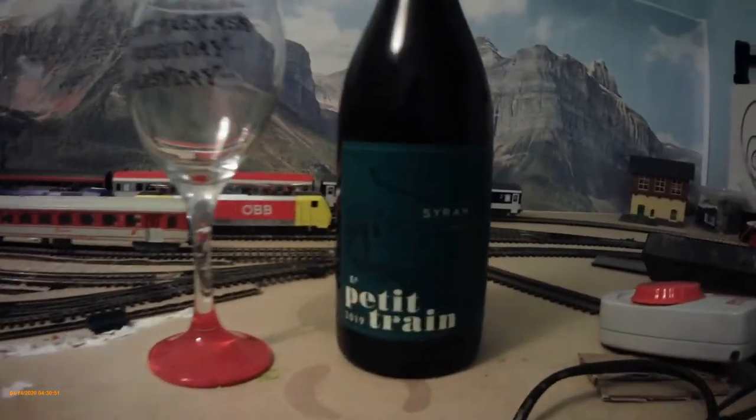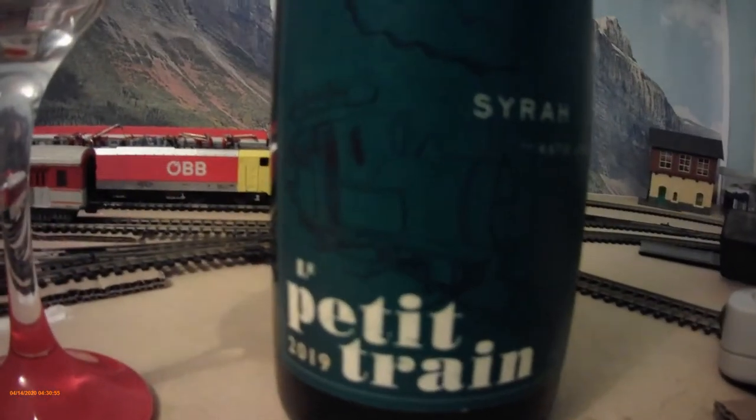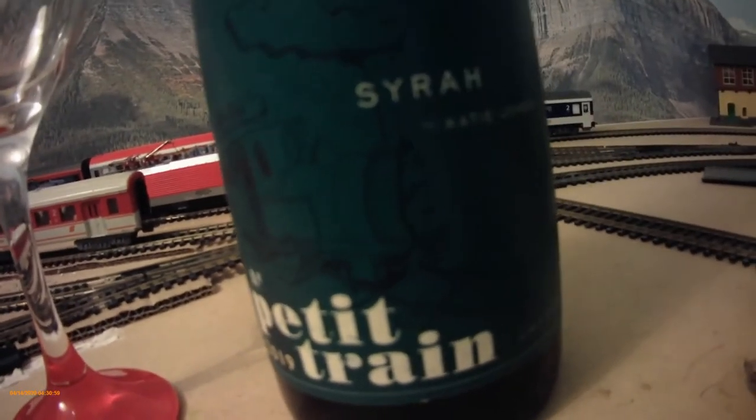It's got a picture of a train on the front. What more do you want? So here it is. It's called Le Petit Train. I don't know if you can make out the picture there. Look at that. Choo-choo.